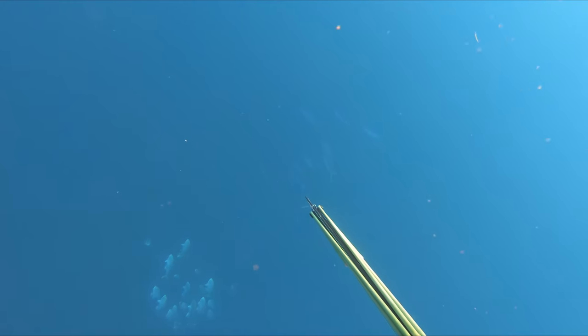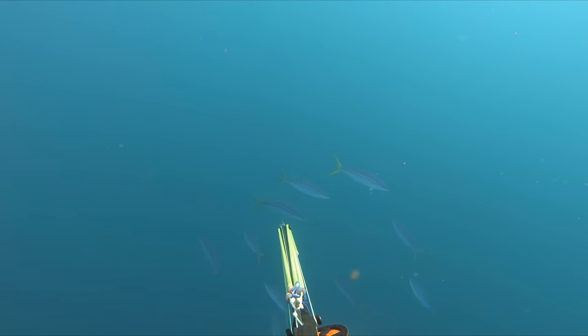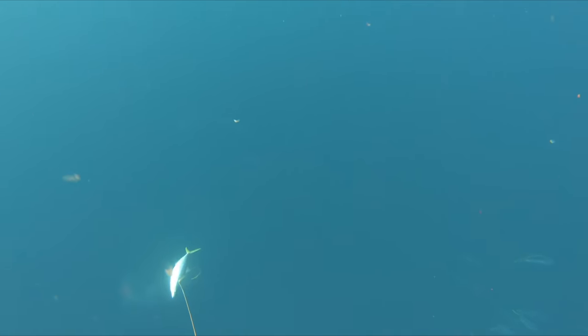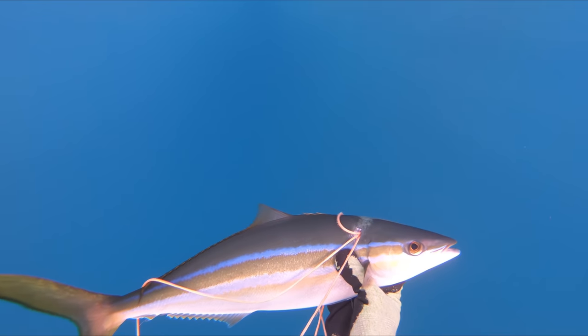After hanging in the rig for a little bit, I head to the outside and finally get my redemption on the rainbow runner. This one's not quite as large as the first one I shot, but at the end of the day they're both going to taste and eat the same.